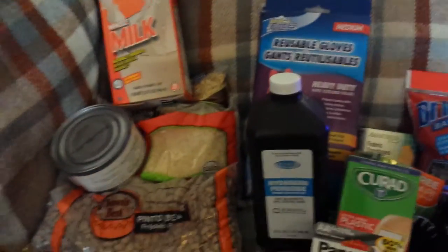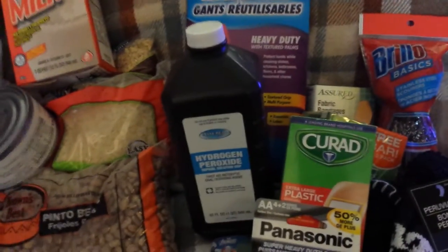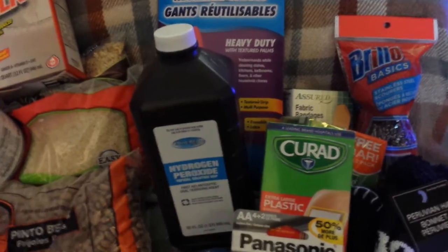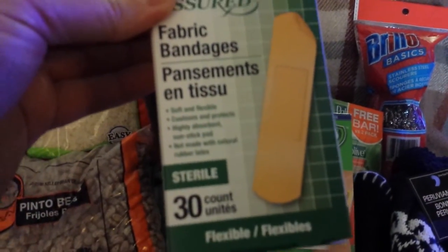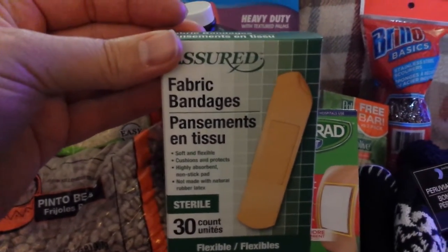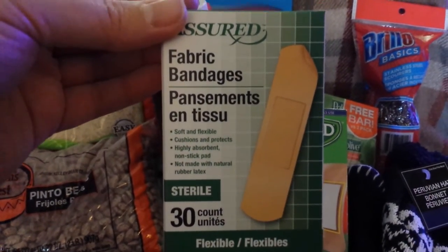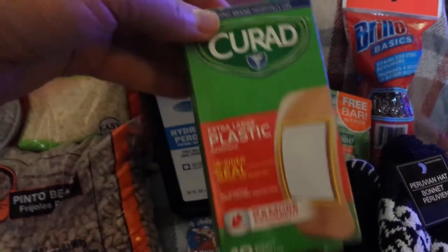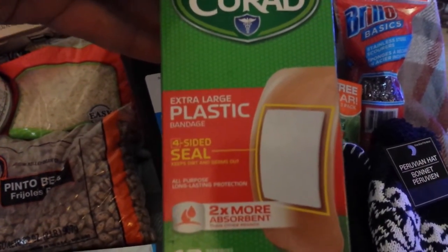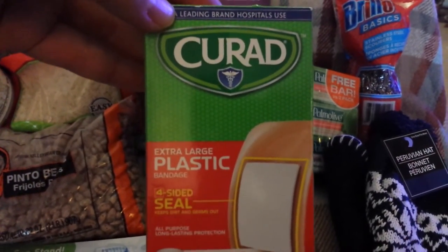Dollar Tree also carries medical and first aid type supplies. I picked up fabric bandages — 30 bandages for a dollar, which is not a bad price. I prefer the fabric ones because they stay on better. They mostly carry the Assured brand, and everything I've gotten from there works fairly well. They also have Curate brand extra-large plastic bandages — only 10 in there, but they're very big bandages, so 10 for a dollar is not bad.